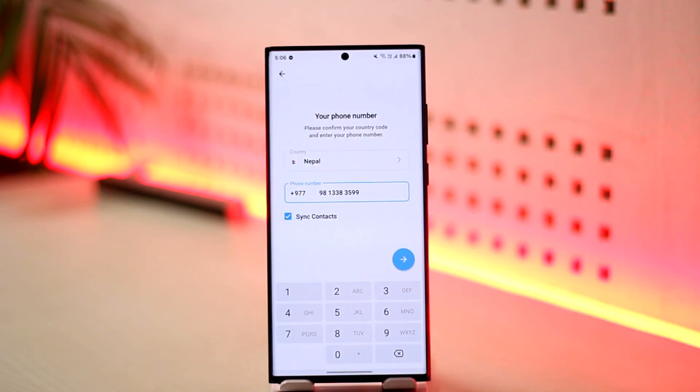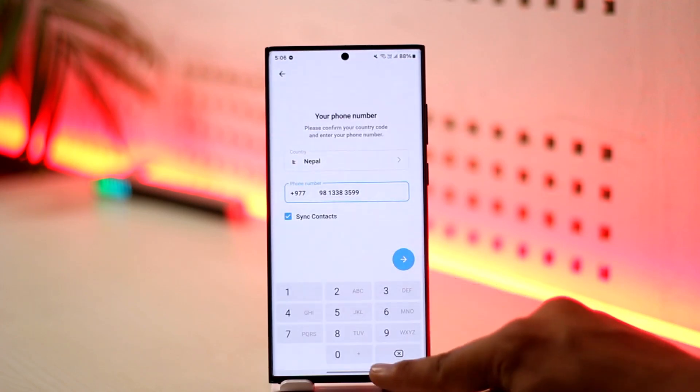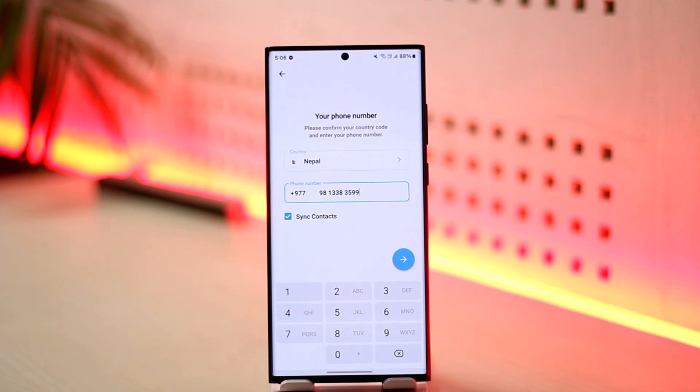Only after you have retrieved the code from your other device will it give you the option to request a code via SMS. Look at the bottom of the screen — only after you've done that will you get the code via SMS.